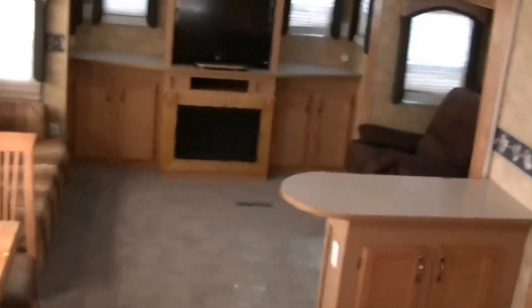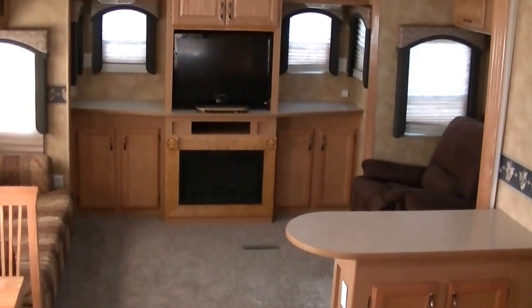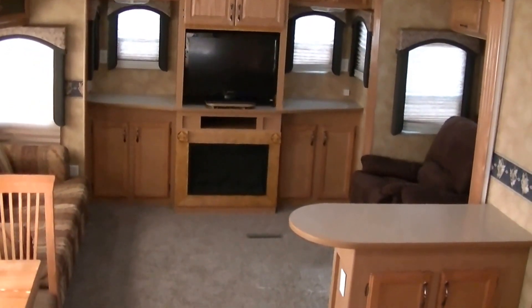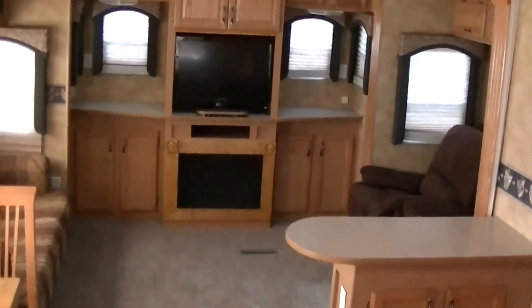That about wraps up our tour of the 36-foot Challenger — a fantastic full-timer fifth wheel. Here at Budget RVs of Texas, we really do have an RV for every budget, so come on down and see me. Remember, ask for Bob Barker and let me put a Budget RV in your rear-view mirror.